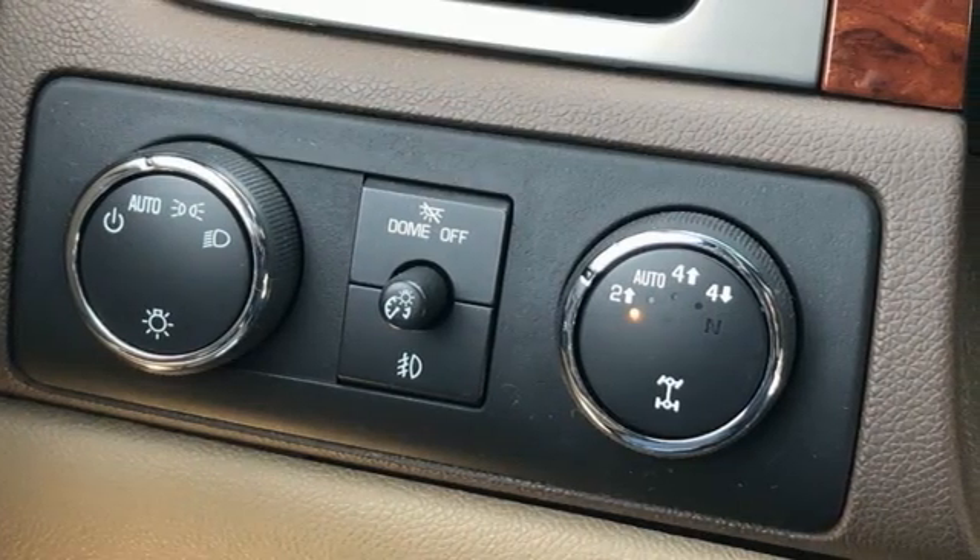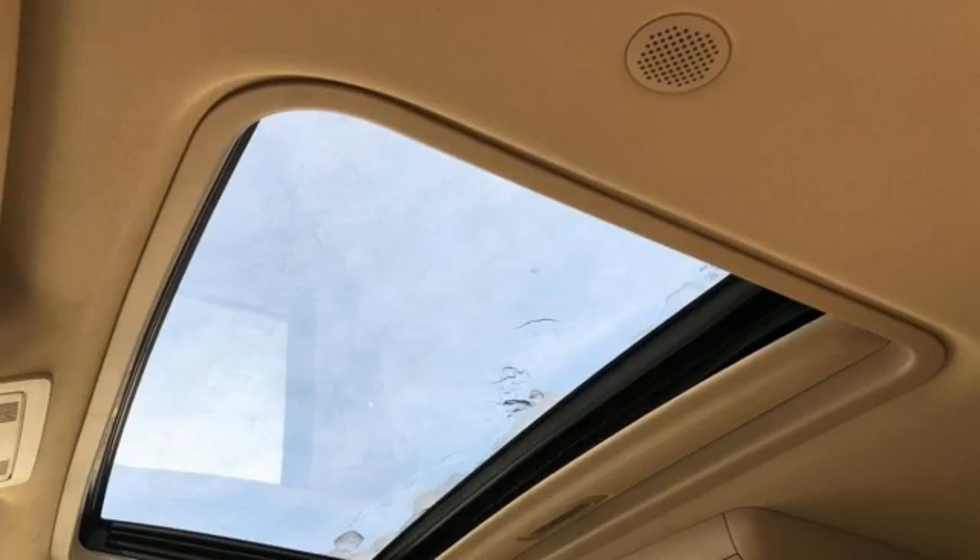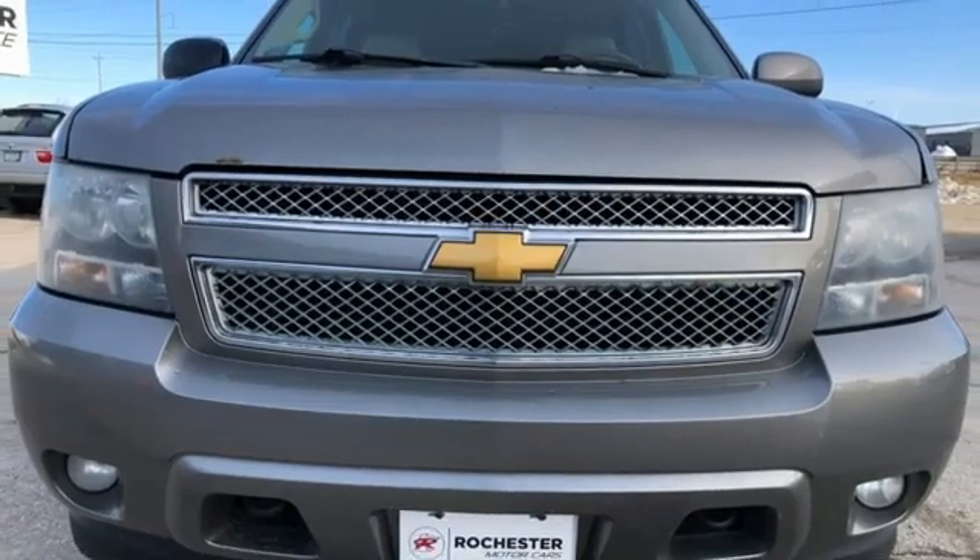Kelley Blue Book remarks: boat and trailer owners in particular gravitate towards Suburbans, which offer up to 8,100 pounds towing capacity. Performance, value, durability — Chevy.